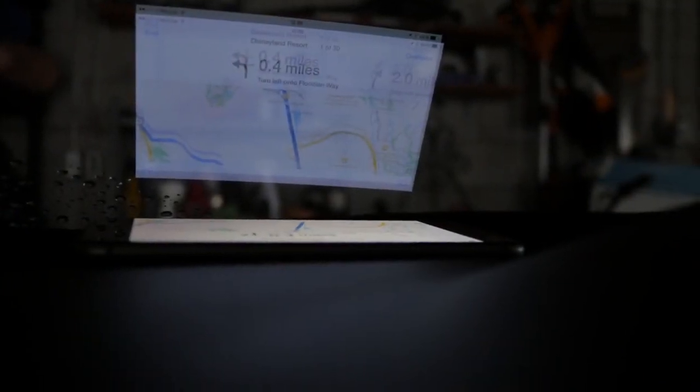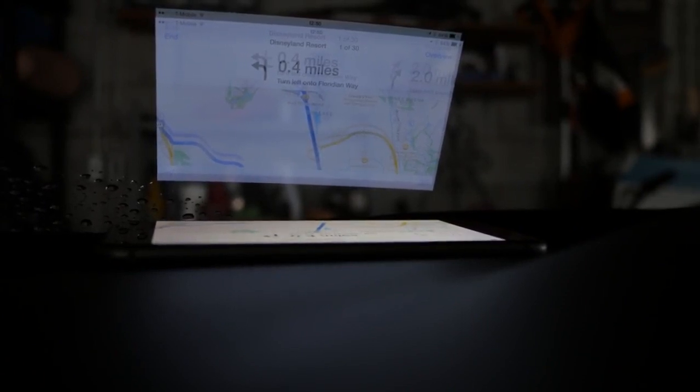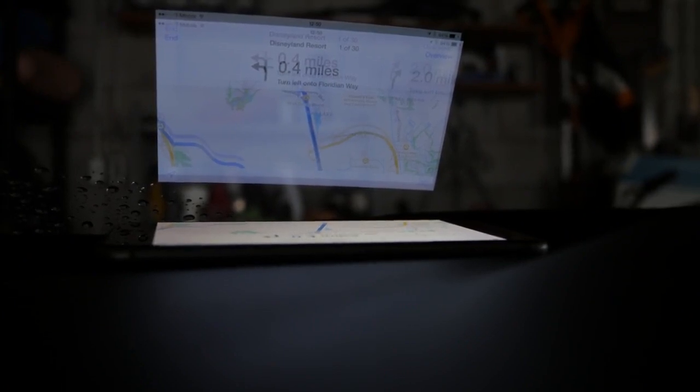Our seventh tweak is Heads-Up Display Mode. What this does is basically invert your iPhone's screen so that when it projects onto a reflective surface like a windshield, it actually shows you exactly what you should be seeing on your phone — great for GPS or anything else you need to see while driving.